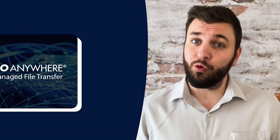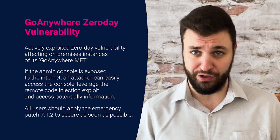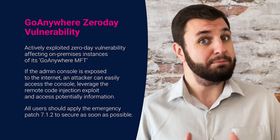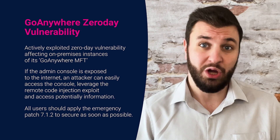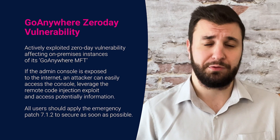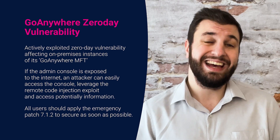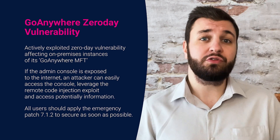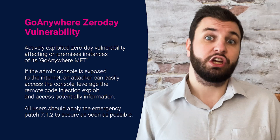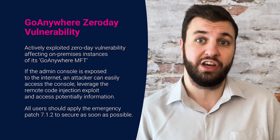Keeping on theme with zero days, Fortra disclosed a warning about an actively exploited zero day vulnerability affecting on-premise instances of its GoAnywhere MFT, or managed file transfer solution, on the 1st of this month. The notification was published on the customer portal, which does require a free account to access, but details the exploit requiring access to the admin console of the application, which in most cases is accessible only from within a private company network through a VPN or an allow-listed IP address as is security best practice. However, in instances where the admin console is exposed to the internet, the attacker can easily access the console, leverage the remote code injection exploit and access potentially sensitive information. Businesses using GoAnywhere MFT should check instances if you haven't done so already and make sure that they're not internet exposed. If instances are exposed, you should access your GoAnywhere account for further detail and indicators of compromise, which includes a specific stack trace which shows up in the logs of compromised systems.